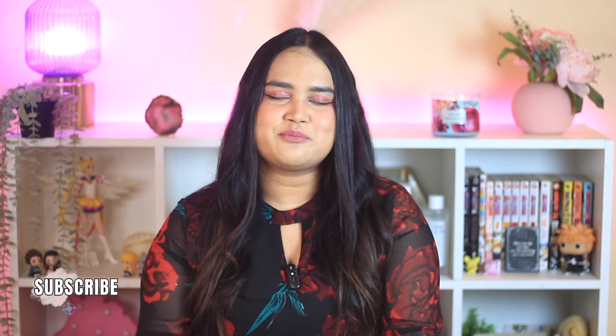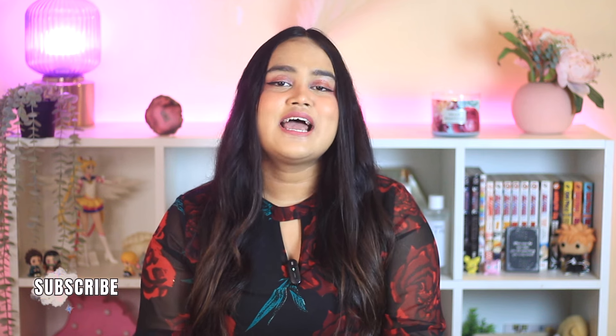All of the products I mentioned will be linked in the description box below. Let me know what you think about this video in the comments. Like and share this video with your friends, subscribe to my channel, hit the bell notification, and I'll see you in the next video. Bye and take care.